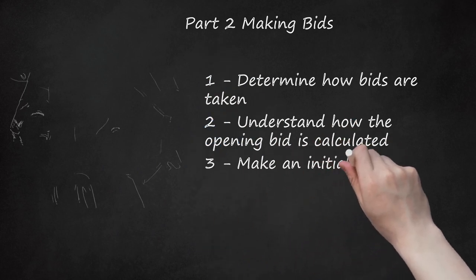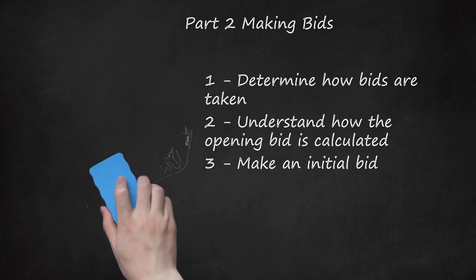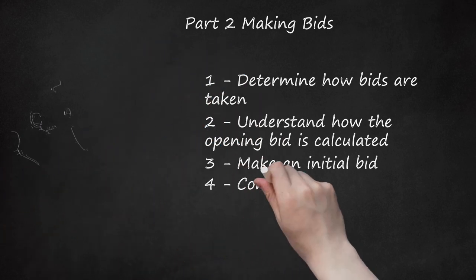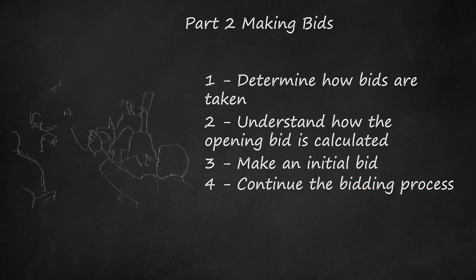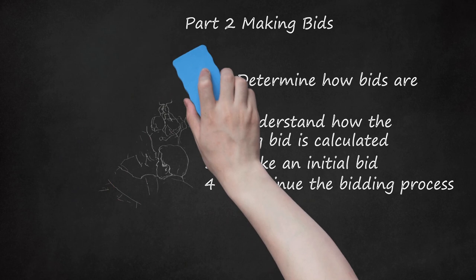Step three — make an initial bid. When bidding starts, offer an amount you feel is reasonable. If the auction is live, raise a paddle or your hand to show the auctioneer you are interested. If online, type the amount you are willing to pay into a box and click submit. Step four — continue the bidding process. As the auction proceeds, others may outbid you and you may need to enter subsequent bids. Go back and forth until you reach a price you are not willing to exceed. If you are the successful bidder, you will be asked to stay and talk with the deputy clerk.